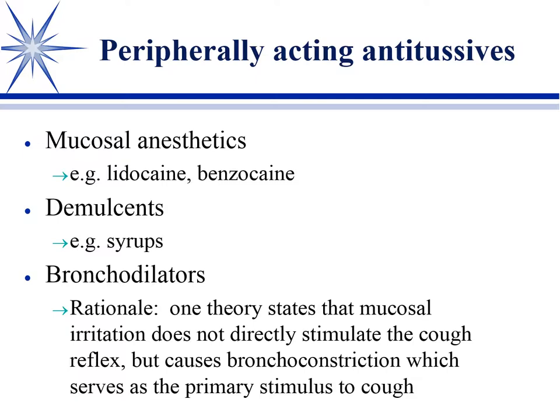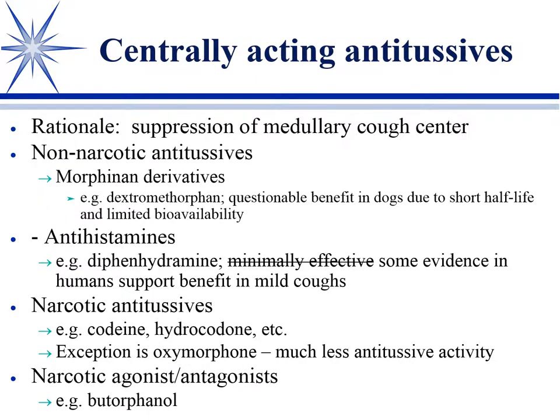We've found that bronchodilators sometimes decrease the cough reflex, based on the theory that bronchoconstriction is one of the primary stimuli for a cough. We seldom use bronchodilators specifically as antitussives, but if you have reason to use a bronchodilator, you may see a decrease in the severity and frequency of the cough. But nearly all of the antitussives that work, work centrally on the cough center in the brain — the medullary ones.